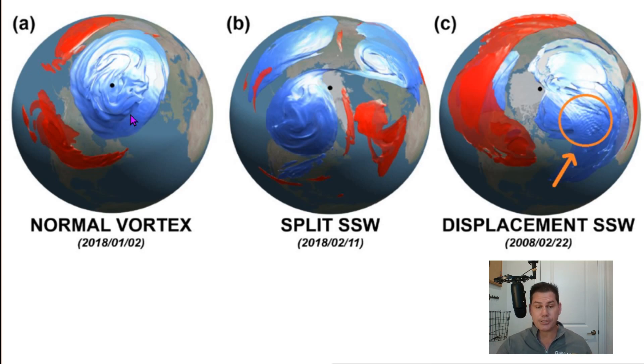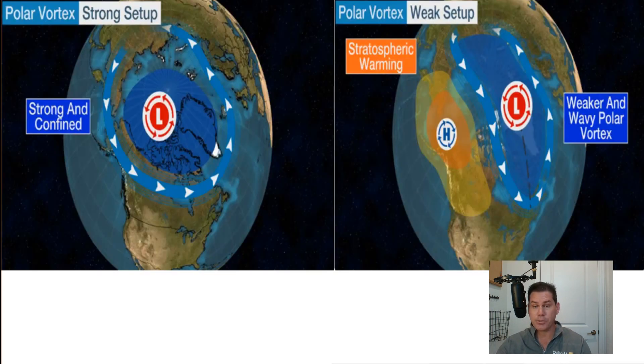We have not seen the polar vortex much this winter because it's been bundled up in the Arctic. As it kind of splits, you can see these polar lobes break off, sending pulses of colder air. Sometimes you get almost a displacement — I think we're going to start with a displacement in the polar vortex, where it gets elongated. We'll start to see pieces of frigid air pulse down into the United States, and eventually I think we'll get another, more massive surge later as we get into January.